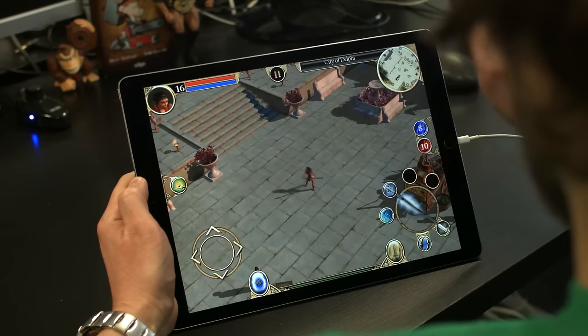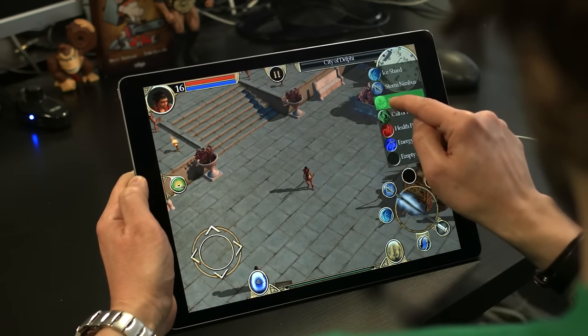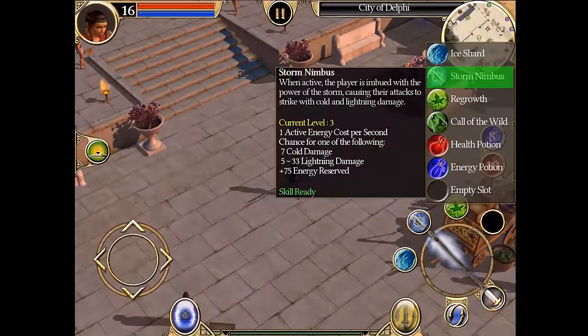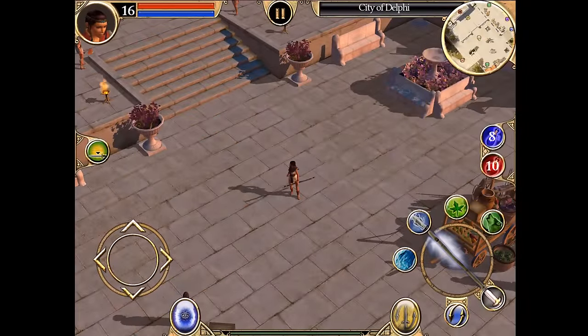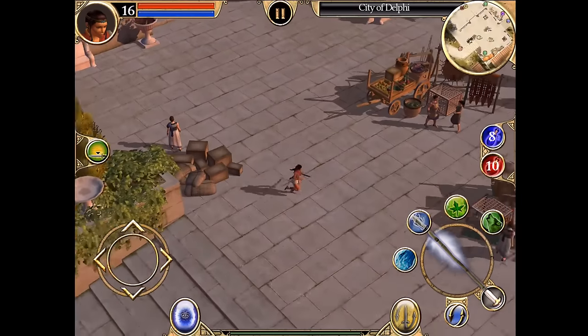My skills are updated and I will assign them to my in-game shortcuts. As you can see, I can custom-arrange my skills to fit my character's class and gameplay style. We spent months making this touch interface intuitive and easy to use — definitely time well spent.